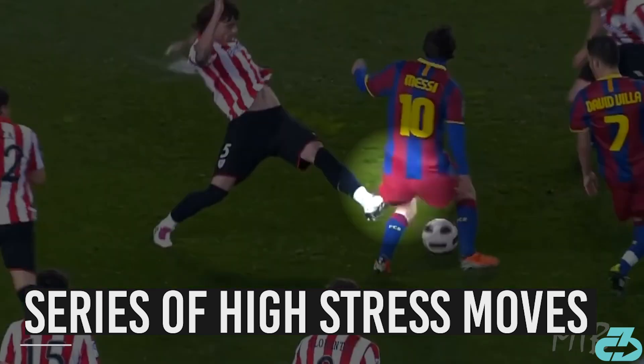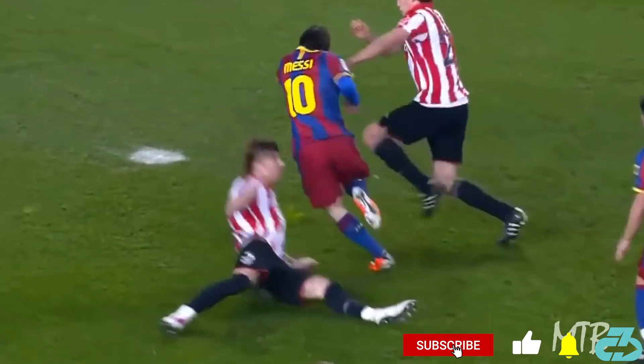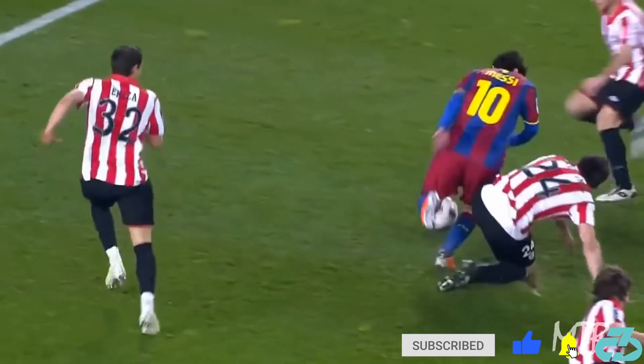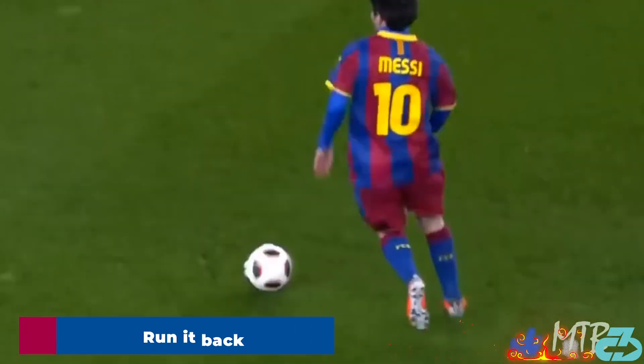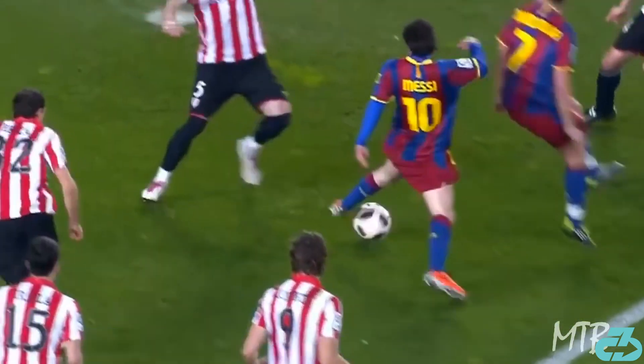He absorbs and reduces shock with the left hip while turning, and then powerful right hip extension and rotation to accelerate into a sprint, and is taken down for the penalty kick. Simply elite hip stability and strength throughout the range of motion.